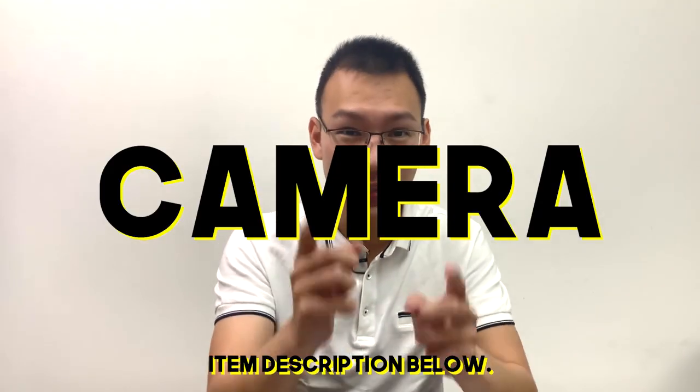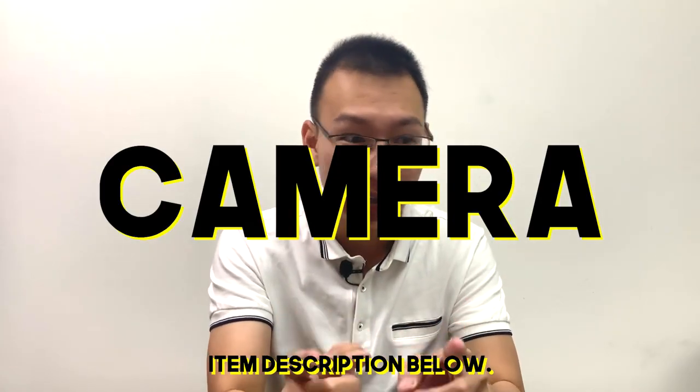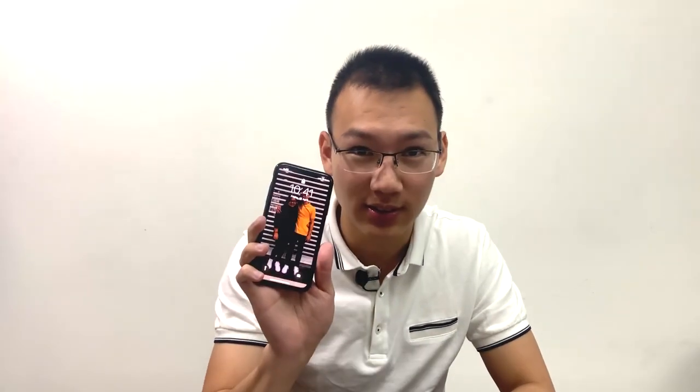The first thing is a camera. This is the camera we're using right now — it's an iPhone XS. Before when we started, I was using an iPhone 6s Plus, and since it reached its third year we sold it and bought the iPhone XS, which has really good video quality.